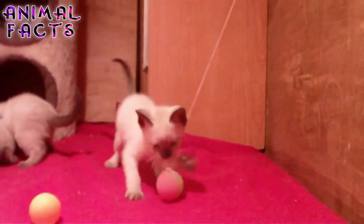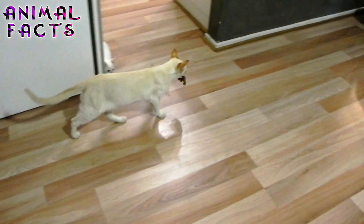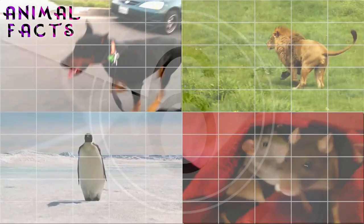In real life, these blue-eyed beauties are well known for their streamlined bodies, creamy beige coats and distinctive markings, as well as being quite lovable and sweet. Welcome to Animal Facts. Today, if you please, we examine 10 facts about the sleek feline companion, the Siamese.